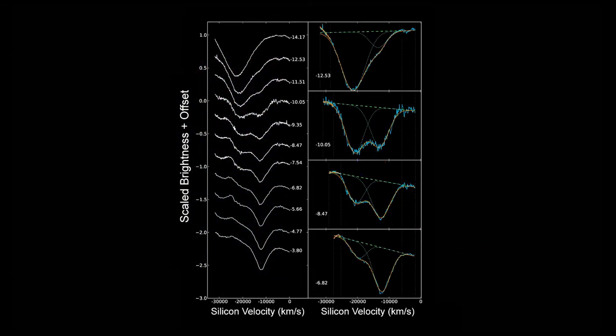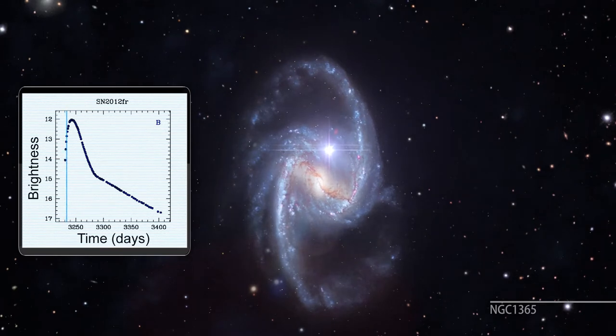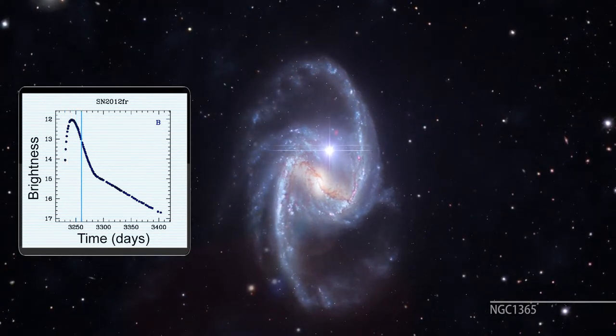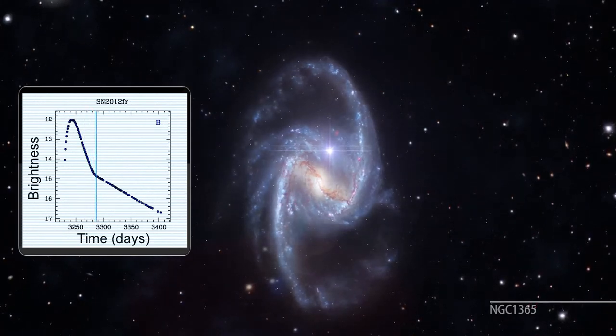While studying the physics of supernovae is important, they also play a crucial role in measuring distances in the universe. It turns out that supernova 2012 FR is almost unique in this regard. Essentially all type 1a supernovae reach the same peak brightness before fading away. This makes them excellent examples of what we call standard candles.